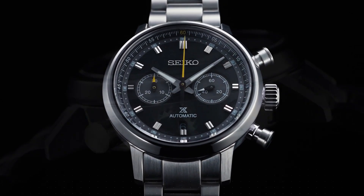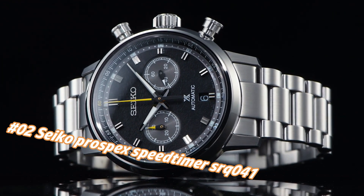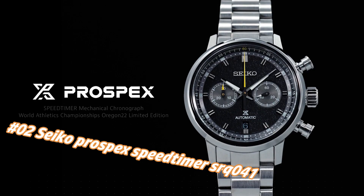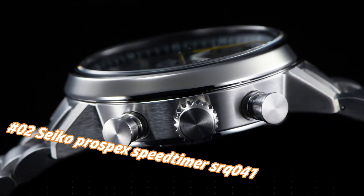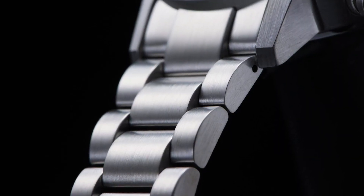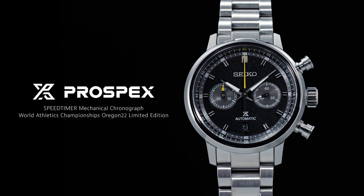Number 2: Seiko Prospex Speed Timer SIRK41. The current price of this watch in USD is $3,200, but this price will vary with time. Power reserve: approximately 45 hours. Jewels: 34. Functions: equipped with small seconds hand, stop seconds hand function. Case material: Stainless steel with super hard coating.